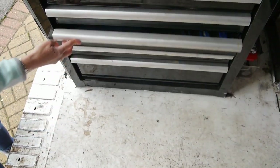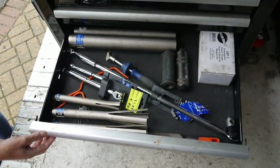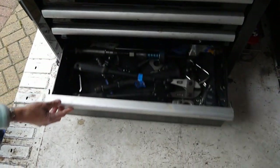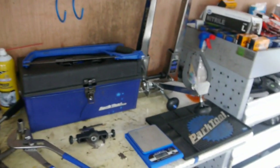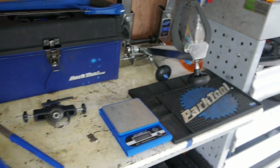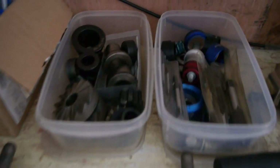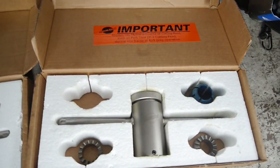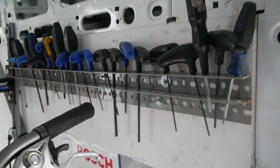Everything you're going to need to fix most makes of bikes. There's also more specialist kit — a truing jig, cutting and facing tools, brake disc tool. Some of these are still new — the cutting tools here are still new.